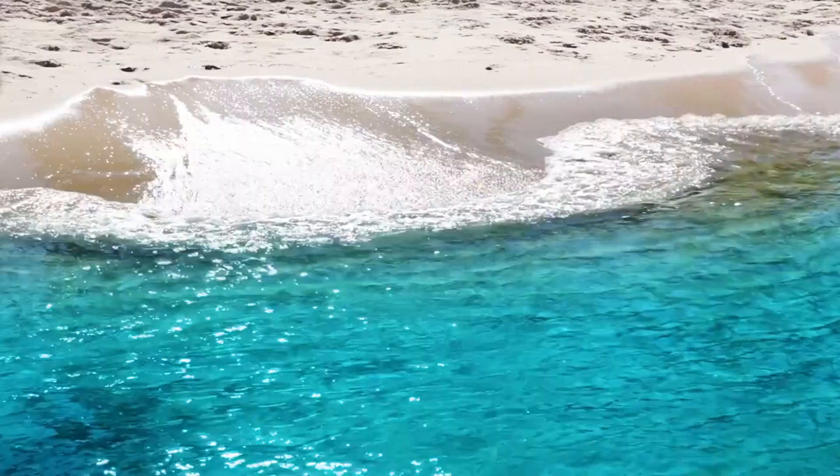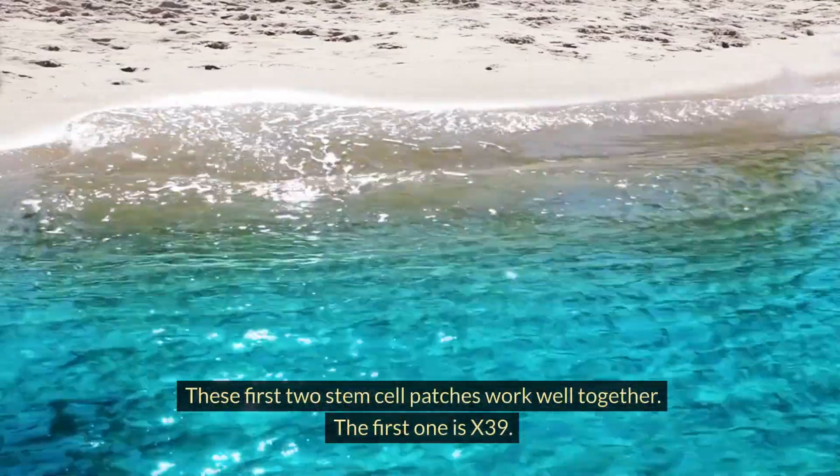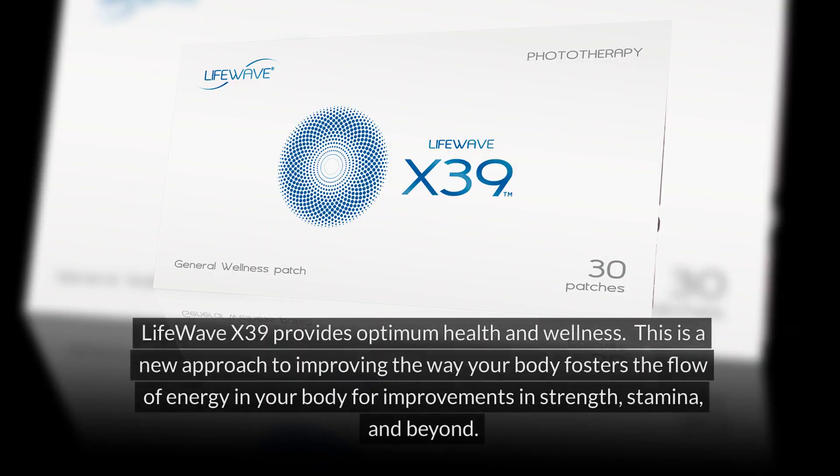Now let us go over the patches available from LifeWave and what they do. These first two stem cell patches work well together. The first one is X39. LifeWave X39 provides optimum health and wellness. This is a new approach to improving the way your body fosters the flow of energy for improvements in strength, stamina, and beyond.